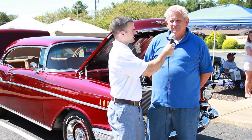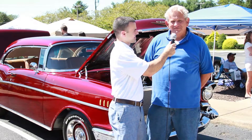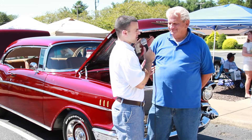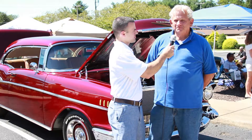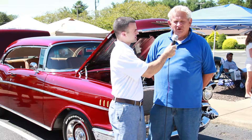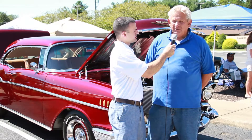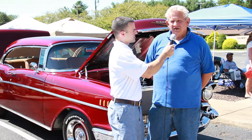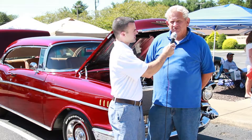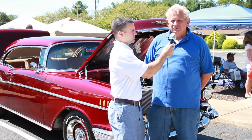So other than the paint, could you tell me what your favorite part of the car is? Driving it. The car is pretty much a modern-type driver. It's got a limited slip rear and a 700 R4 transmission.